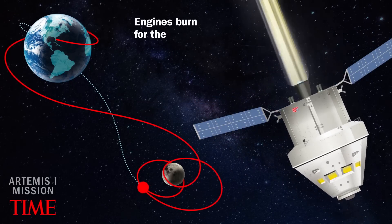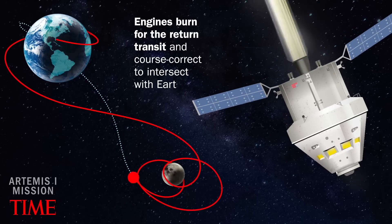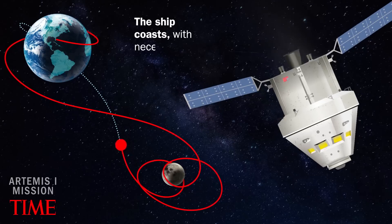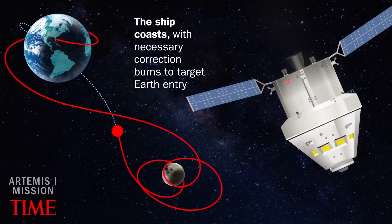Engines burn for the return transit and course correct to intersect with Earth. The ship coasts with necessary correction burns to target Earth entry.